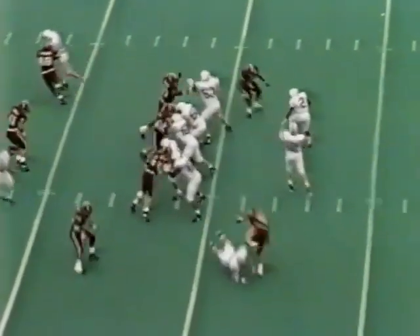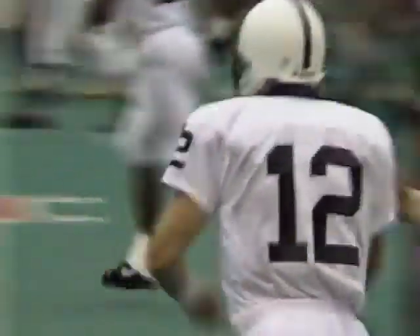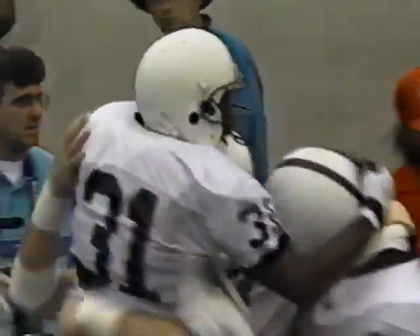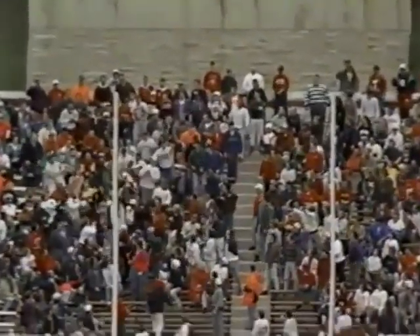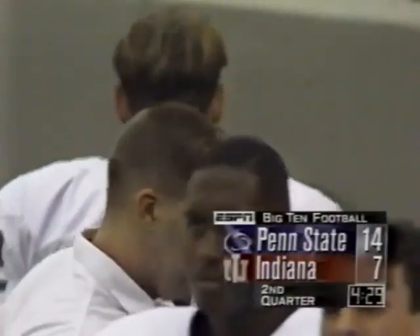Collins comes up firing — going to throw the fade for Scott — Freddie pulls it in. Touchdown! And a quick drive of 1 minute and 31 seconds — that's more like Penn State and what they've done this year. They took it 66 yards in just a minute and a half.